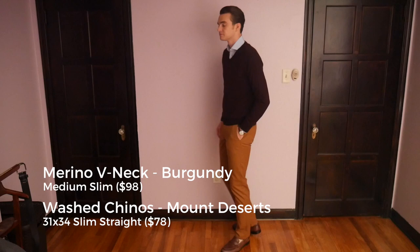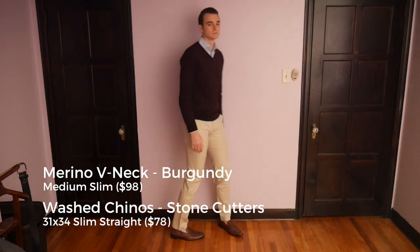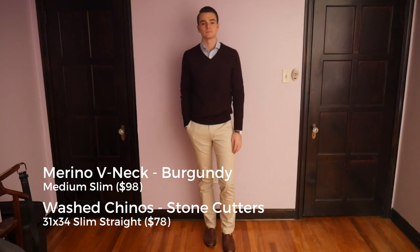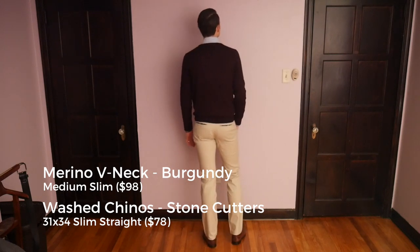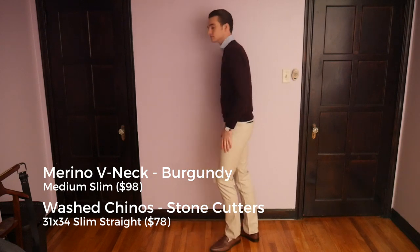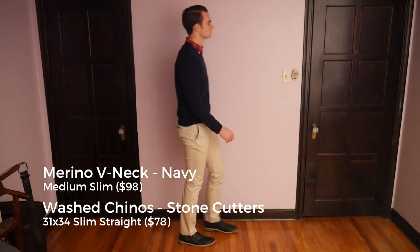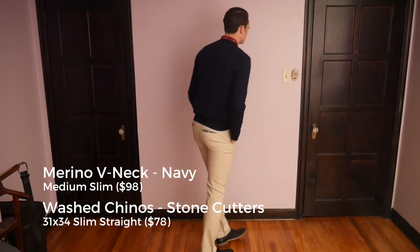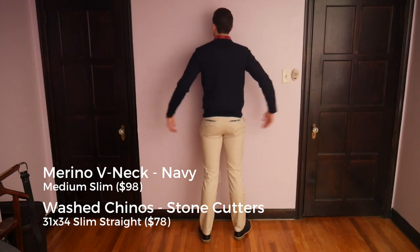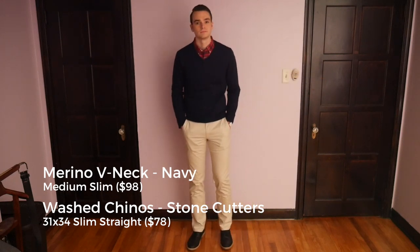When I talk about fit for Bonobos — you can buy these sweaters, like the merino wool or the lamb's wool zip, in a slim fit. So not only can you buy in a medium, which would be my true size, but you can also buy them in a slim, which helps give you a little bit more of a tapered look. The sweater won't be big and frumpy — you get a nice, lean, great-fitting sweater, and that's what I'm willing to pay for with Bonobos.